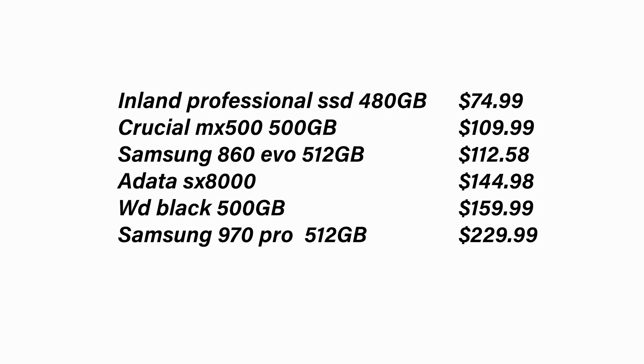So we went with that option. The other drives we tested are right here on screen — a number of different drives from the SATA interface family and also from the NVMe family, giving us a nice big range.